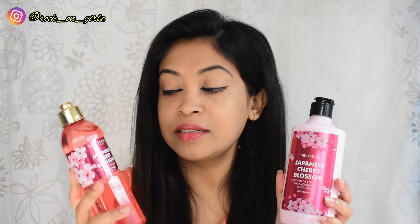Hey guys, I'm Ukita and welcome back to my channel! In today's video I'm going to talk about some body care products from the brand The Love Co. They sent me their Japanese Cherry Blossom shower gel and the Japanese Cherry Blossom coconut oil and shea butter daily moisturizing body lotion. Along with those two, I'm also going to share their triple moisturizing body butter in Japanese Cherry Blossom, which I purchased with my own money.